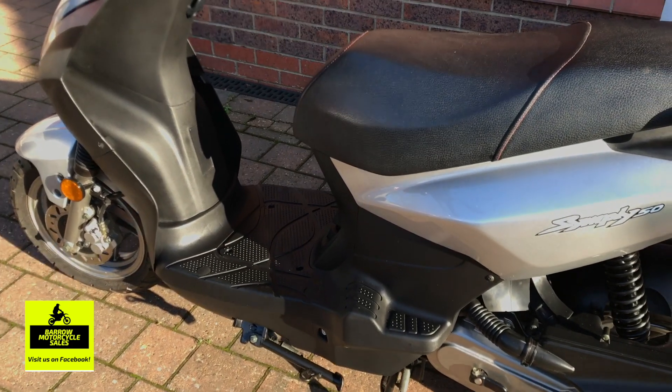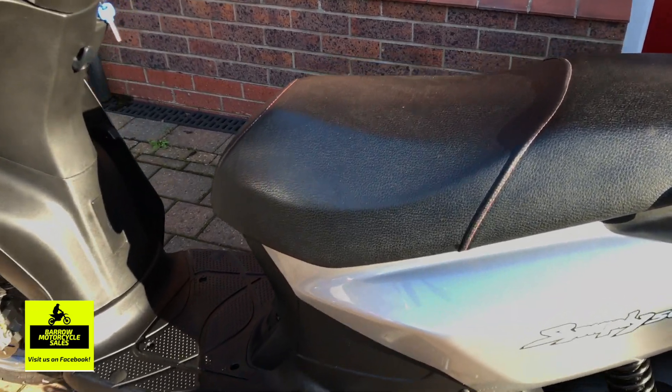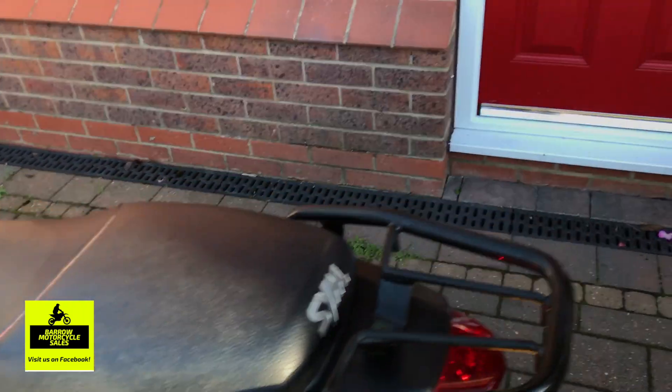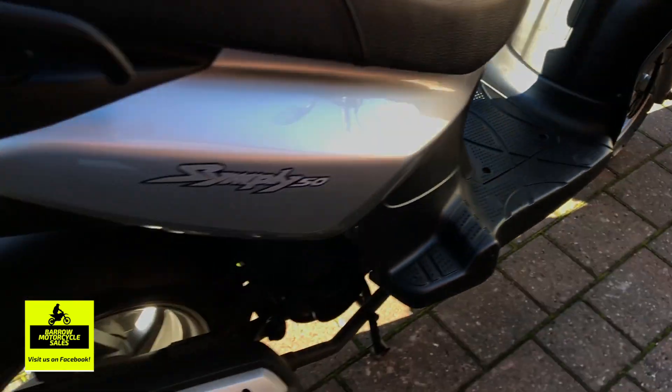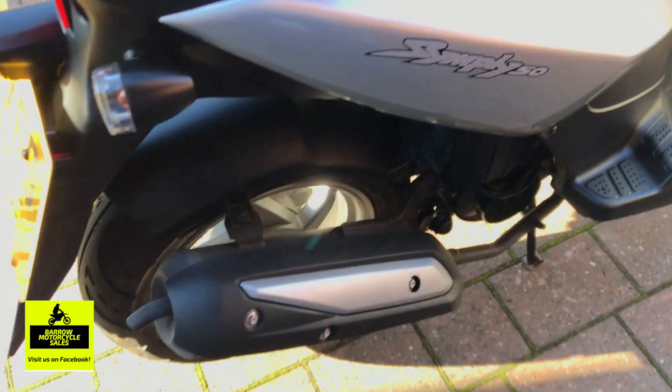Excellent budget bike — there's like 130 miles per gallon, reliable, and I think tax is about £15 a year or something like that for these. It'll be an excellent way to travel to work, or if you're a teenager and want to get around — it's quite a stylish little thing.